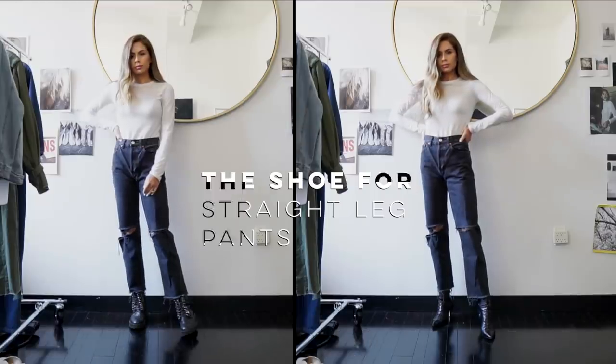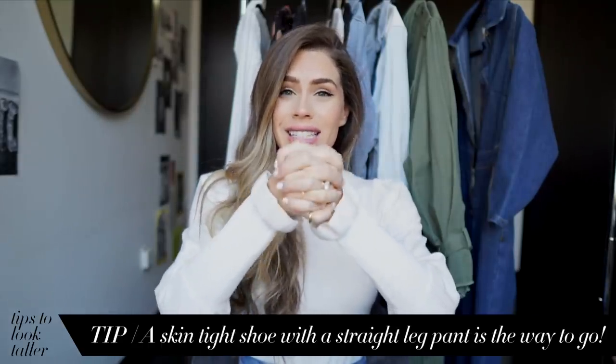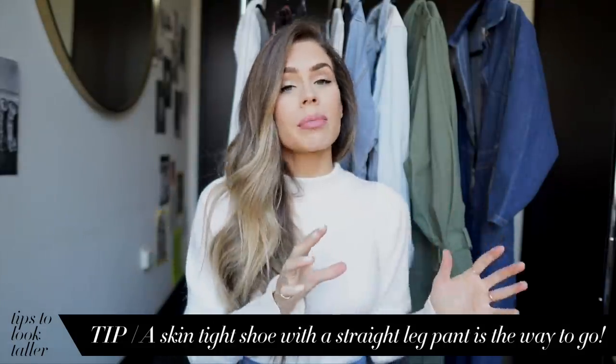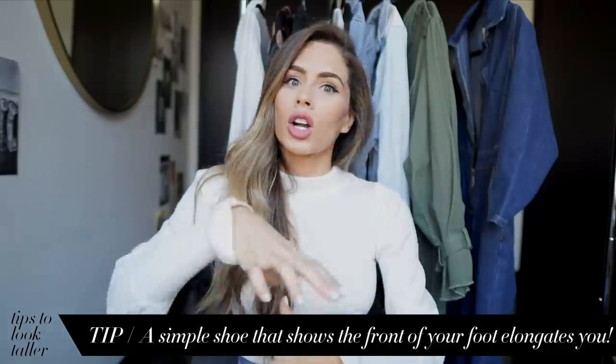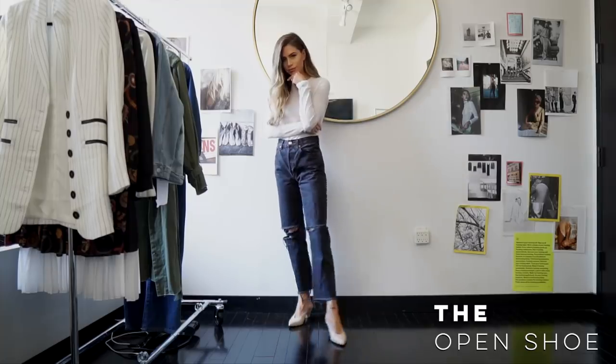Straight leg jeans can be your best friend or your worst enemy. My recommendation for a straight leg jean — if you're still wearing booties — is to do a tighter, skin-tight ankle boot with a little bit of a heel. That's the most flattering versus something that is flat, round toe, and bulky around the ankle. If you're in warmer weather, always do something that shows the front of your foot — nothing that straps around your ankle or has a lot going on. You don't want buckles and straps because it will cut you off. So something with a little heel, a nude color, no ankle strap — just minimal.